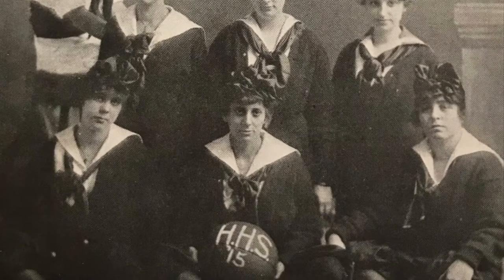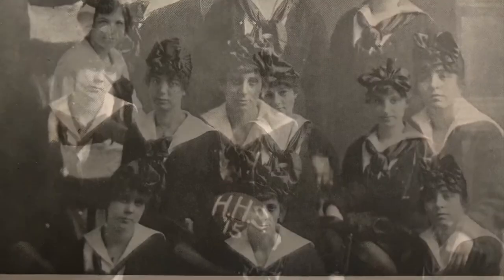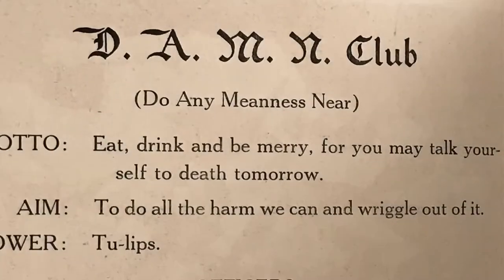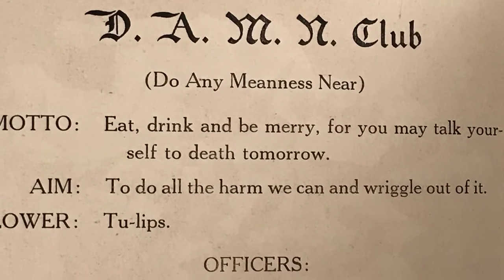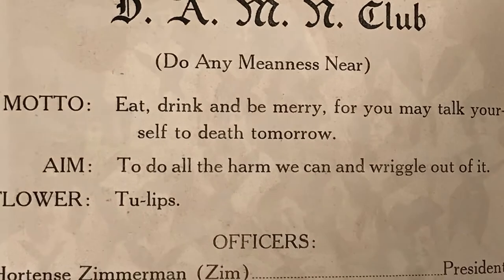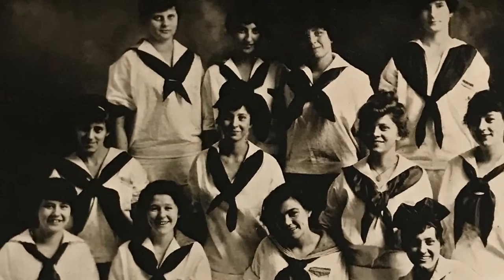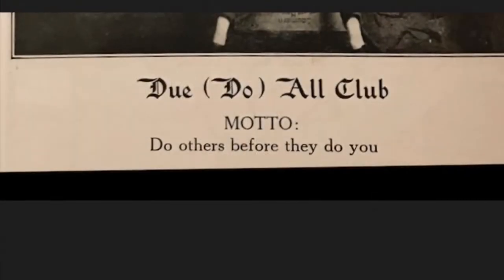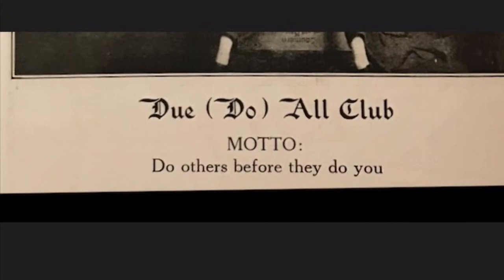This is the girls basketball team. I hope they didn't have to play with those bows on their head. Among the clubs was the DAMN club — Do Any Meanness in the Year. And these are the DAMN girls. There was also the Do All club — Do Others Before They Do You.